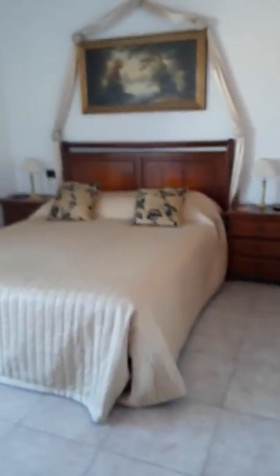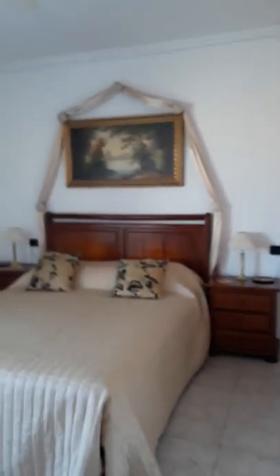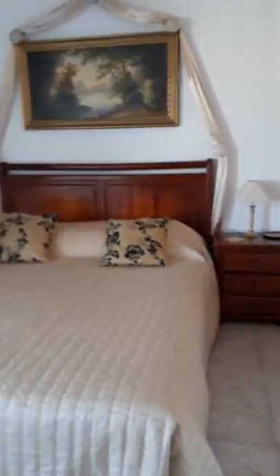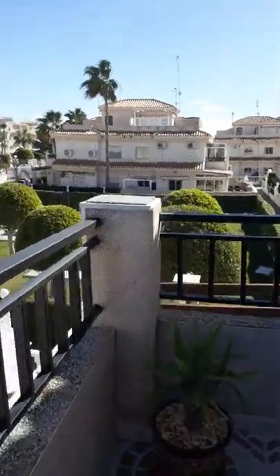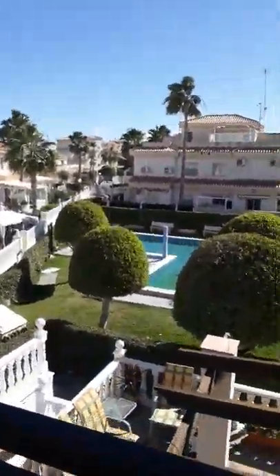Moving back out to the landing and into the master bedroom. Again plenty of storage. This is a king size double with room to add another bed if needed. Again aircon and ceiling fans. And out onto the private balcony — this is actually in the shade at this time of day, which is quite nice in the summer. As you can see, it overlooks the pool garden.